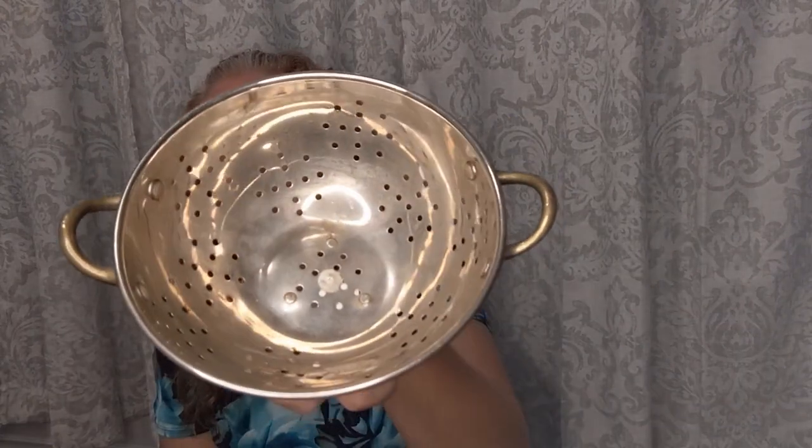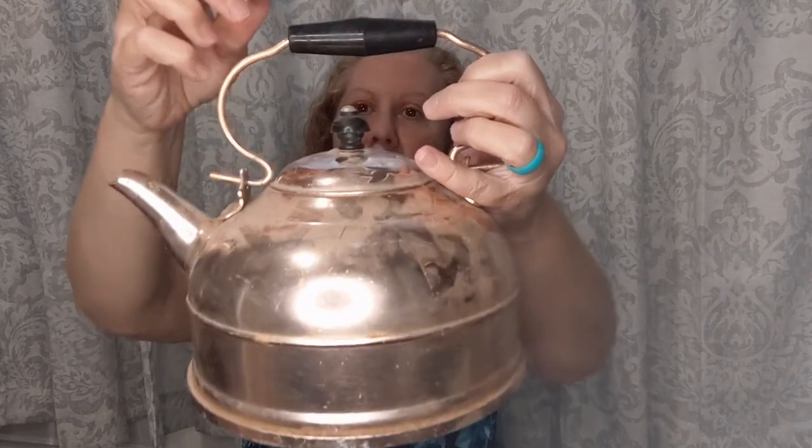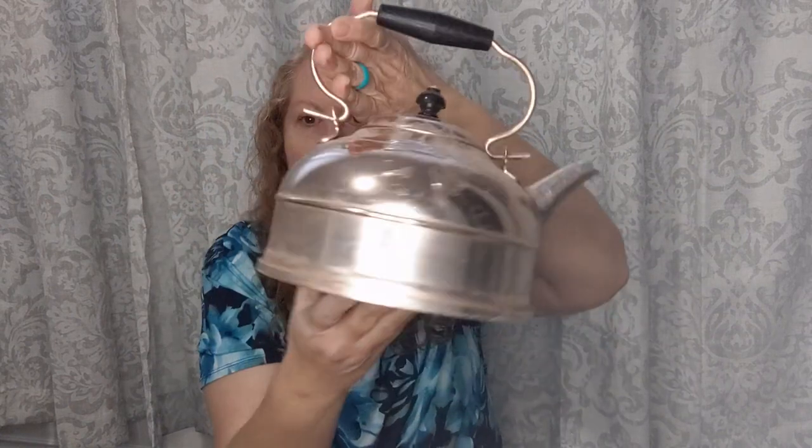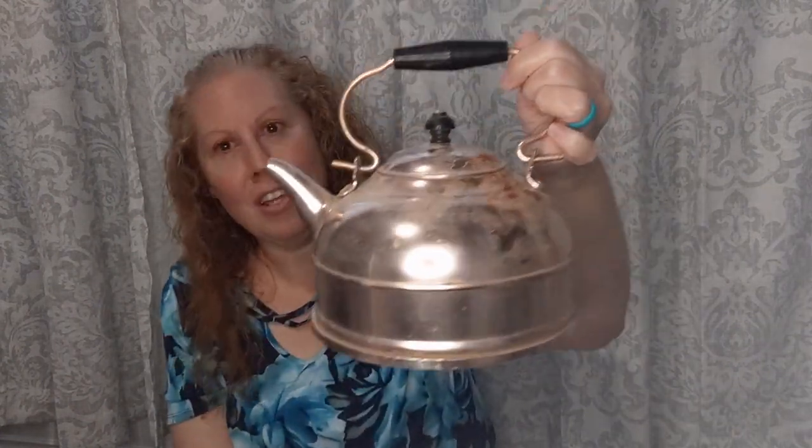I also found this super cute copper colander for a dollar - look at how pretty that is! And one of my favorite copper finds was this teapot - two dollars. It's fairly new because the handle is plastic, not wood, and it is that rose gold copper. I just thought it would be so cute sitting on my stove in the kitchen. As my dad says, you can't beat that with a stick!